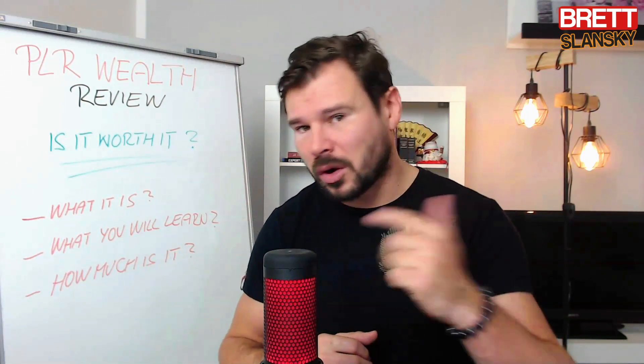If you want to watch that video I made about PLR and how you can make money by reselling products you didn't create, there's going to be a link above me somewhere where you can check it out. Now let me show you what's inside PLR Wealth so you can make an informed decision. Let's go.